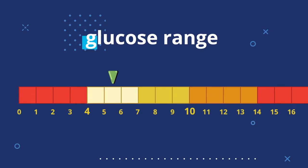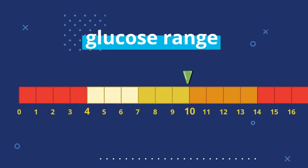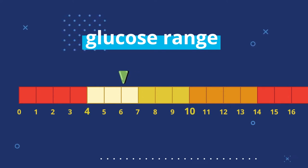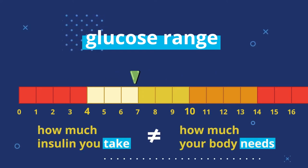Even the most careful driver can get into an accident, so it's important to look out for warning signs to prevent them when you can. With type 1 diabetes, those warning signs usually mean that something's a little off with your blood glucose. Ideally, an average person's blood glucose should run between 4 to 10 millimoles most of the time, though that can vary. The goal of using insulin is to help you stay in your safe range. If you swerve below or above that range, there's a mismatch between how much insulin you're taking and how much your body needs, and that can get into dangerous territory.